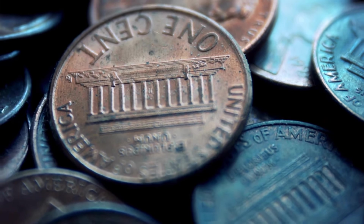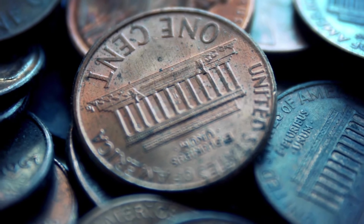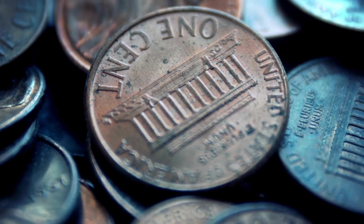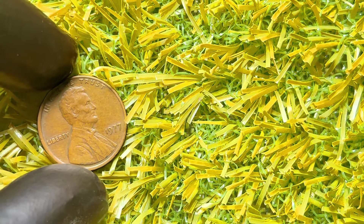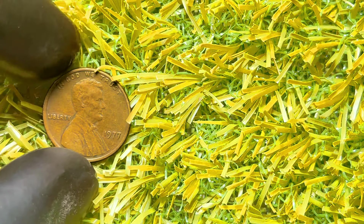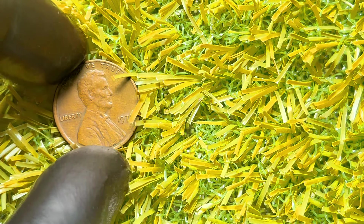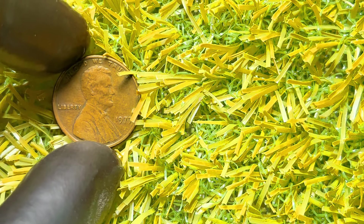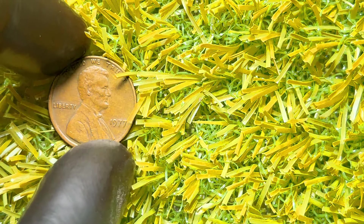What makes the 1977 Lincoln penny with no mint mark so special? First, let's talk about its design. The obverse features the iconic portrait of Abraham Lincoln, designed by Victor David Brenner, which has been a staple on the penny since 1909. The reverse shows the Lincoln Memorial, designed by Frank Gasparro.